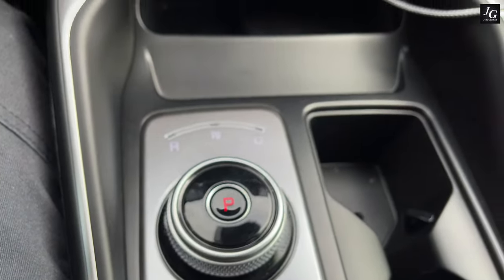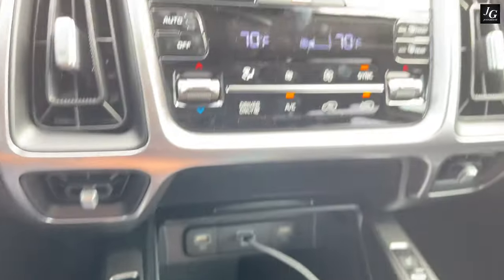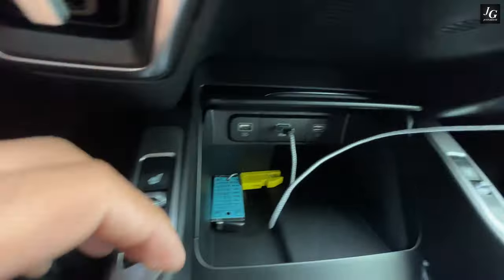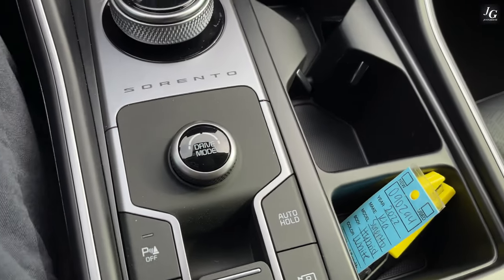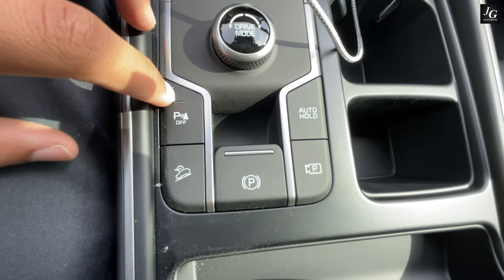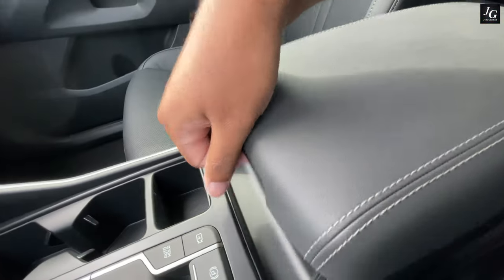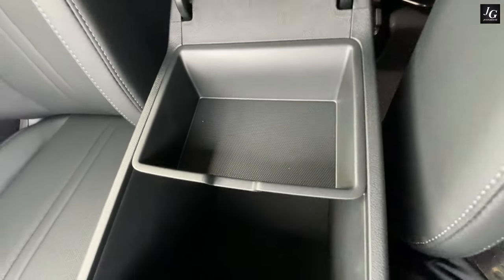Coming over to the gear selector, we have a dial — no stick. Park is in the center, and bumping it into reverse brings up the backup camera on the display, with active trajectory and advanced parking sensors. We have heated seats for both driver and passenger, standard on both trim levels. There's also the Sorento badge on the gearbox area, a dial-operated drive mode selector, and an electronic parking brake. The glove box is nicely damped. We have two large cup holders and a large center armrest storage area.